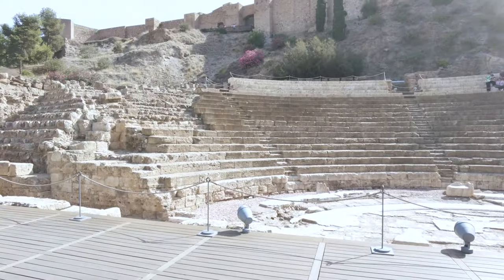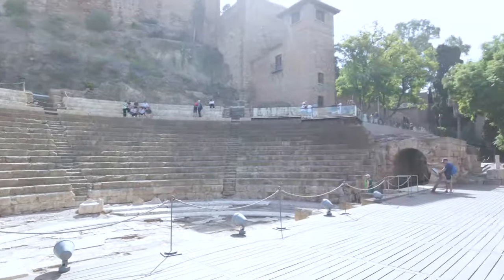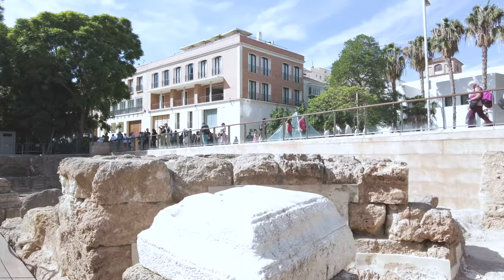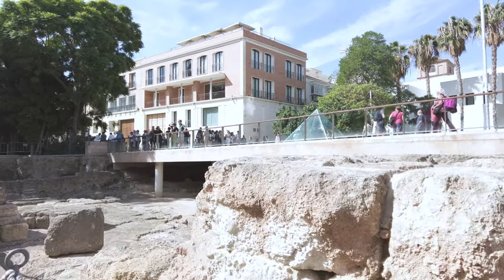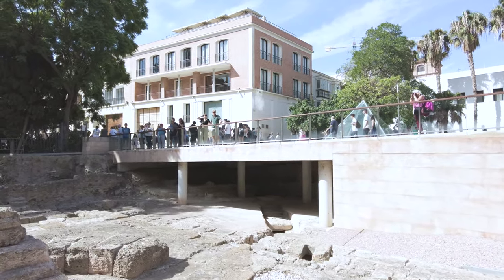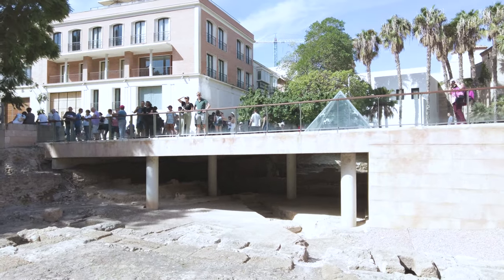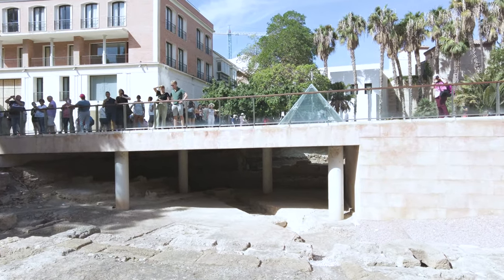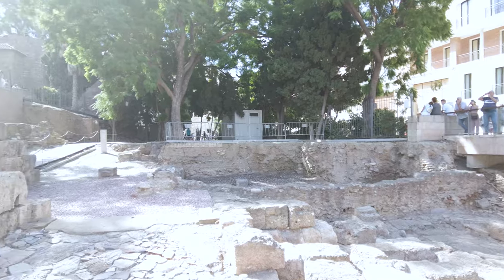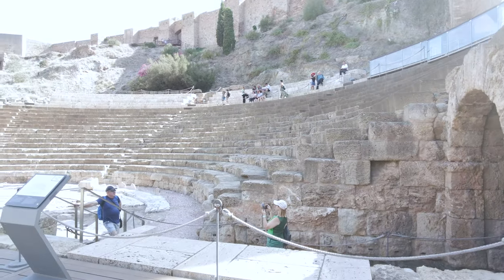In the meantime let's check out this amphitheater — this is really cool. Imagine what it would be like to perform here as a singer, or maybe as a gladiator, or something else. Very nice. Kudos to the Malaga City Council who have done a really good job keeping this place intact. It's free to visit this part, so it's really great that people can come and experience this and learn a bit about the history here.